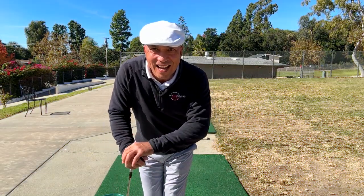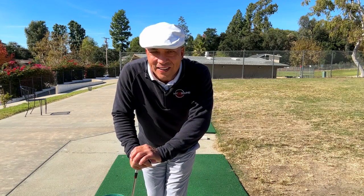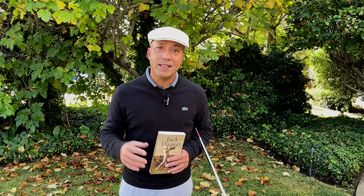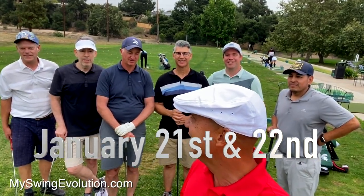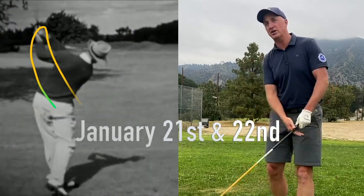Hey Scott, super excited to hear about your progress and how you're hitting the ball better. If you're looking for online lessons, my four-lesson package is an awesome deal. And the next MSC intensive is January 21st and 22nd here in beautiful, sunny Southern California.